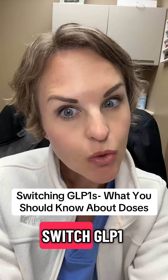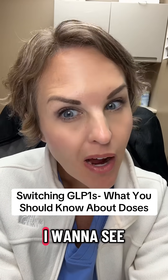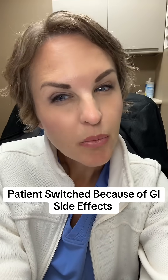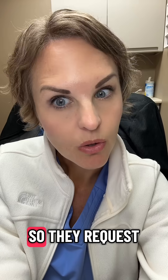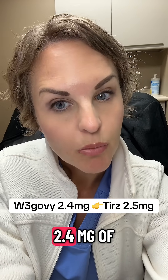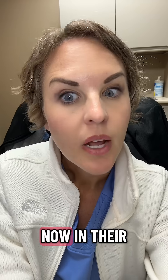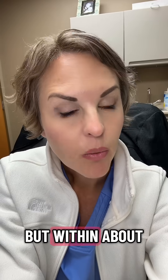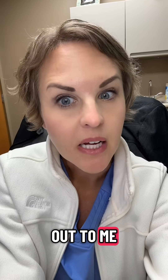I had a patient recently switch GLP-1 medications and their food noise came roaring back and they didn't understand why this happened. This patient was on Wegovy 2.4 milligrams. They were doing pretty well but their GI side effects were just really not what they wanted. So they requested to switch over to tirzepatide. When they switched, they went from 2.4 milligrams of Wegovy over to 2.5 milligrams of tirzepatide. Within about a week their food noise came back strong, and they reached out to me.